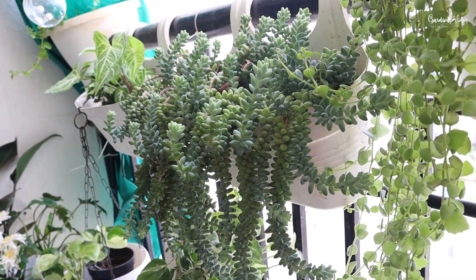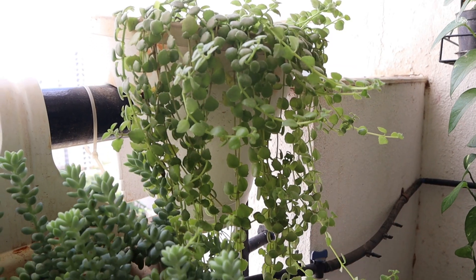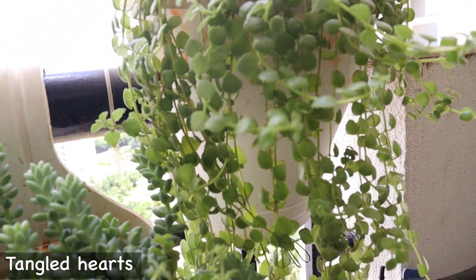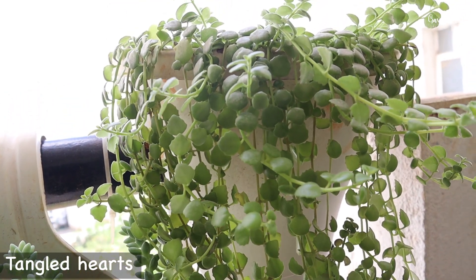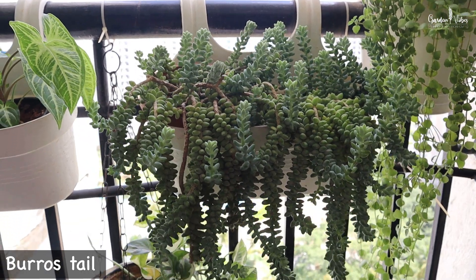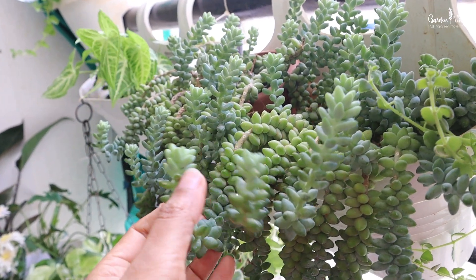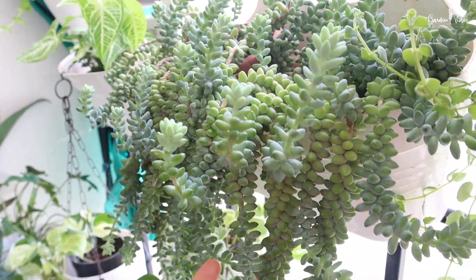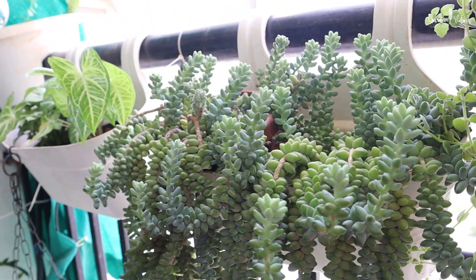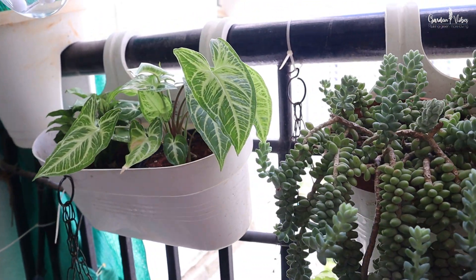On top I have kept some hanging planters. These are string of hearts — an adorable hanging succulent that grows like a vine. In this planter I have Burro's tail, my cutest hanging succulent. I am obsessed with its heavy, hanging fronds trailing down from the basket. I have had this particular plant for three years and it is one of the easiest succulents to care for. The next planter has Syngonium — look at their beautiful leaves.